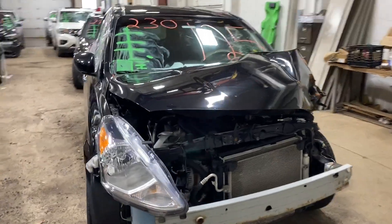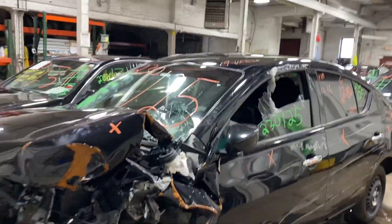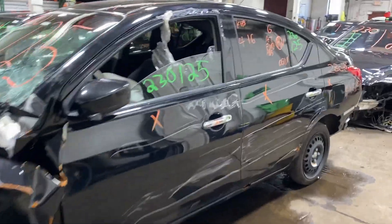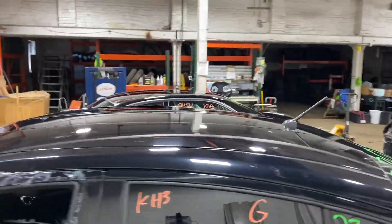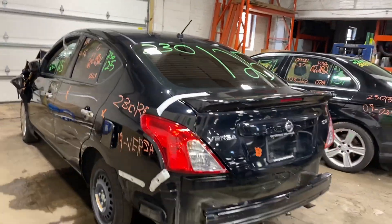Welcome to Thomas For Another Parts video inventory. Today stock number 230125. Today we do have a 2009 Nissan Versa. Does have the four-cylinder 1.6 liter.